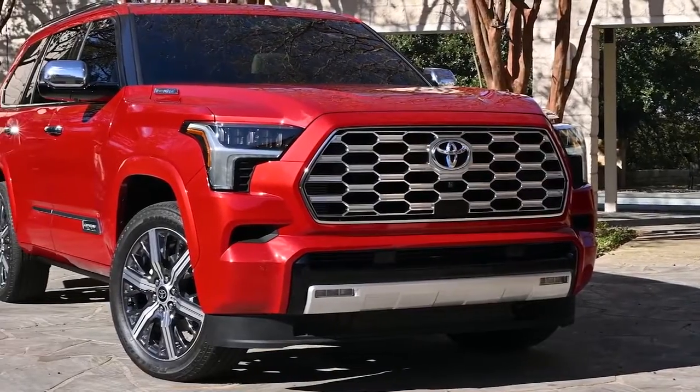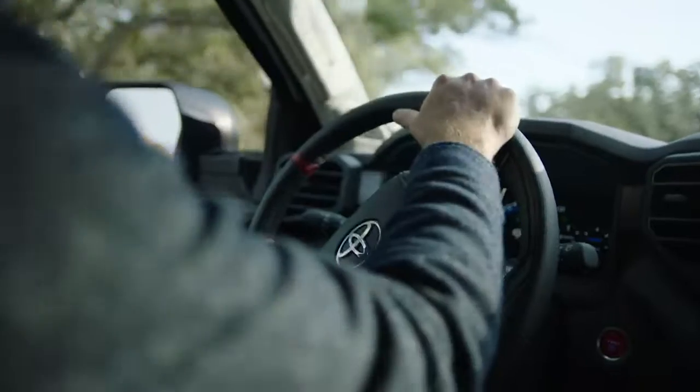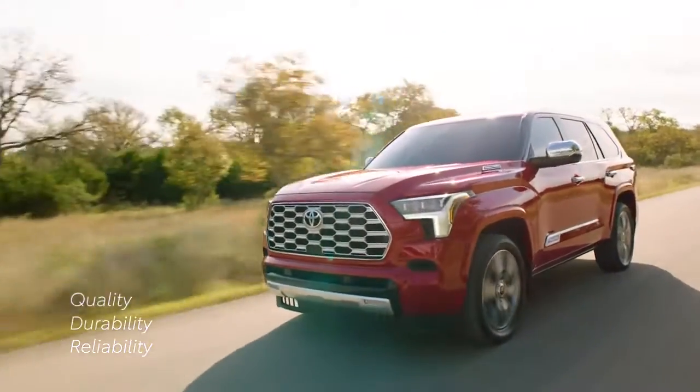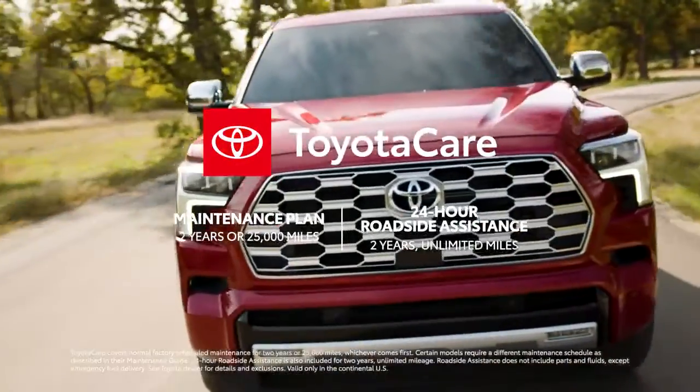True to its name, the 2023 Sequoia stands tall above the crowd. When you consider it's backed by Toyota's legendary long-term value and unbeatable reputation for quality, durability, and reliability, and then add in the ToyotaCare maintenance plan with roadside assistance,